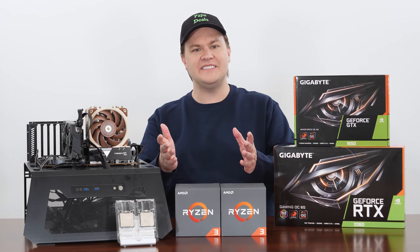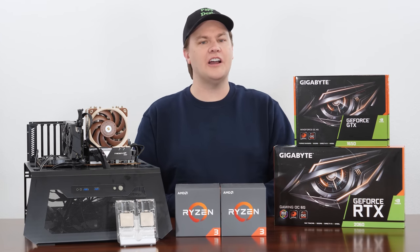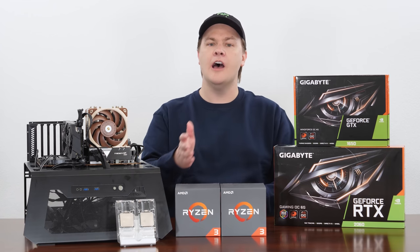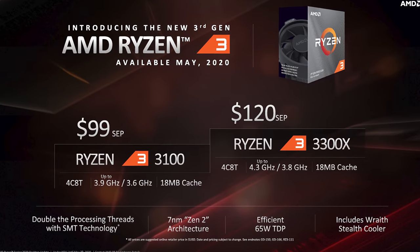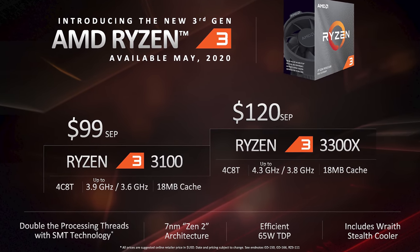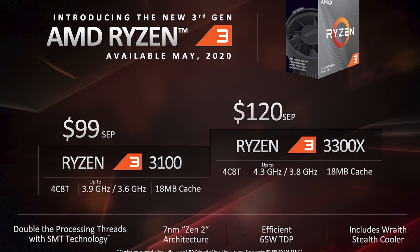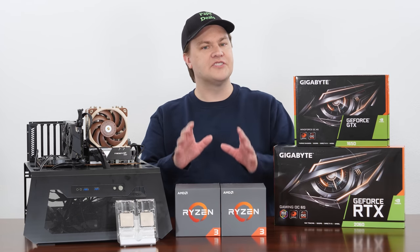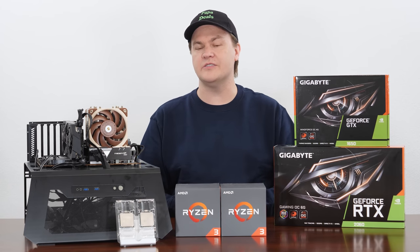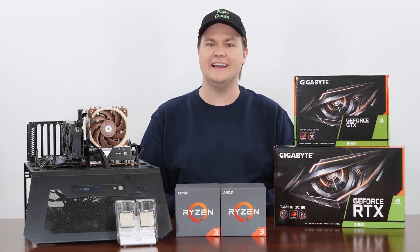Hello and welcome to TechDeals. Today marks the launch of the Ryzen 3 Zen 2 CPUs: the 4-core 8-thread Ryzen 3 3100, and the 4-core 8-thread Ryzen 3 3300X. Starting at just $99, are these CPUs worth considering in 2020? Let's find out.